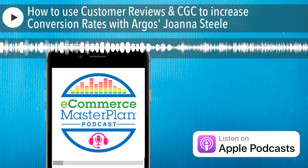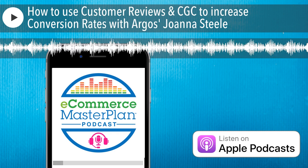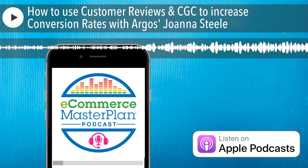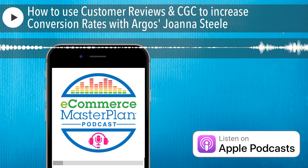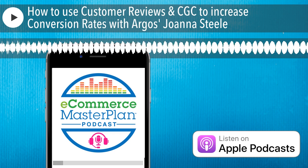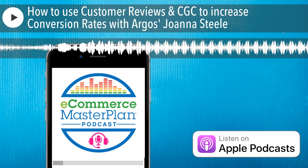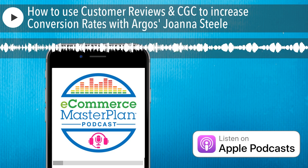And now to introduce today's special guest. Joanna Steele is the Senior Reviews and Customer Generated Content Manager at Argos — or to put it another way, the CGC Queen. What Joanna doesn't know about getting customer reviews and using them to increase sales is very little. Argos is one of the UK's leading high street retailers, founded in the 1970s, with over 1,200 physical locations across the UK.